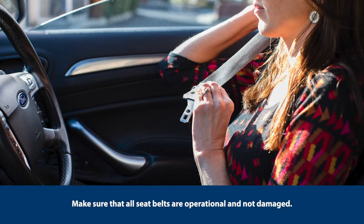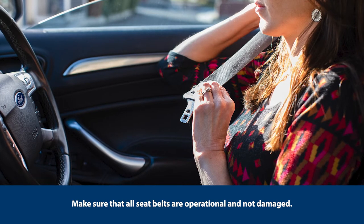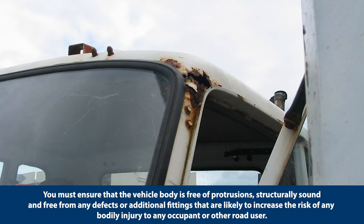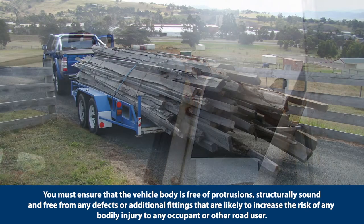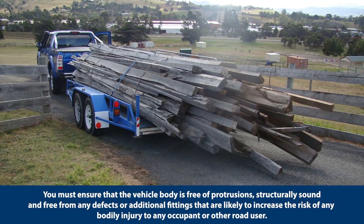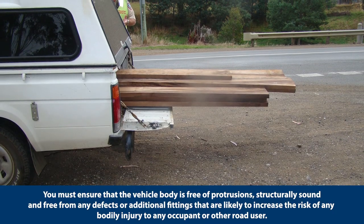Make sure that all seat belts are operational and not damaged. You must ensure that the vehicle body is free from protrusions, structurally sound and free from any defects or additional fittings that are likely to increase the risk of any bodily injury to any occupant or other road user.